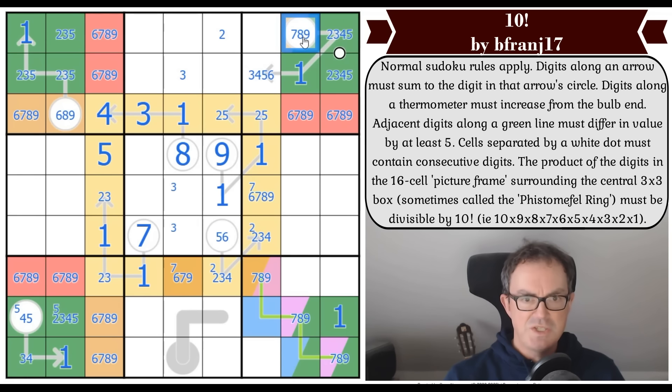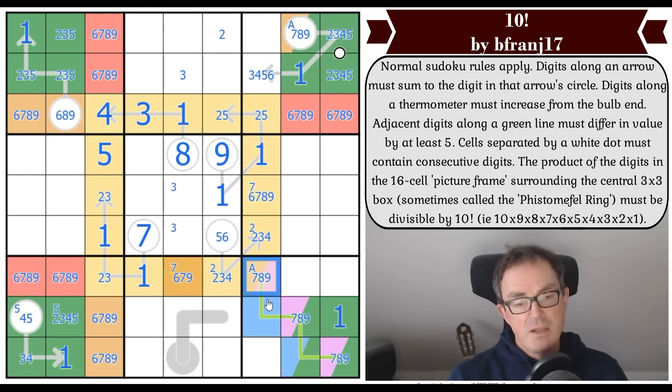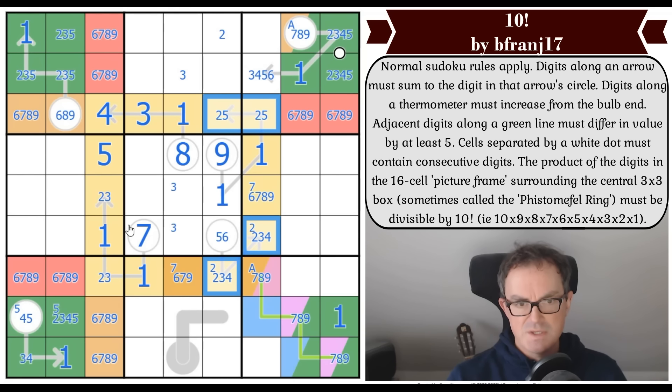That digit is the same as that digit — orange and red are definitionally different from this box originally, so these two digits are now the same digit. This square is not seven, because seven would make this a two, and we already have our two twos in columns six and seven. We can't put one or two beneath it by whisper logic — so that's eight or nine.